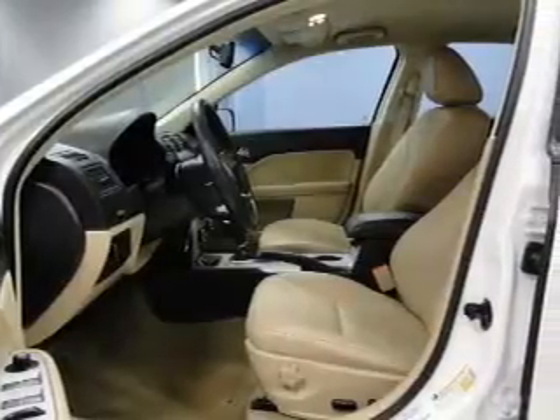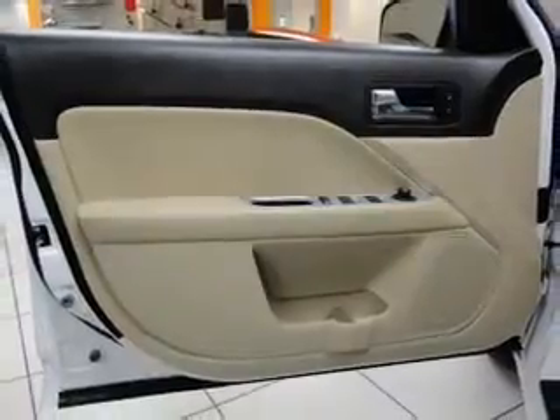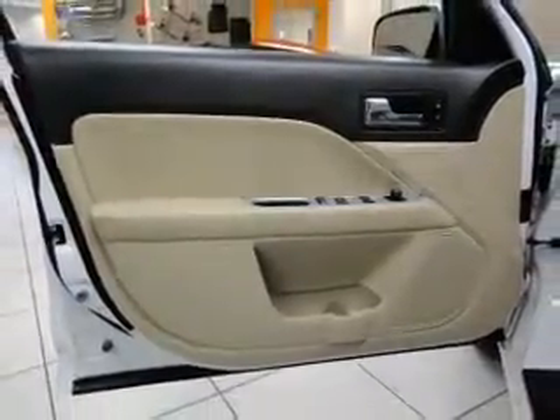Keyless entry, leather seats, power windows, cruise control, Bluetooth wireless, an AM-FM stereo, a satellite radio. Call today to schedule a test drive.